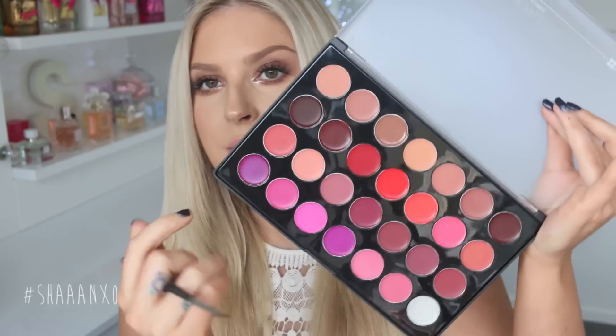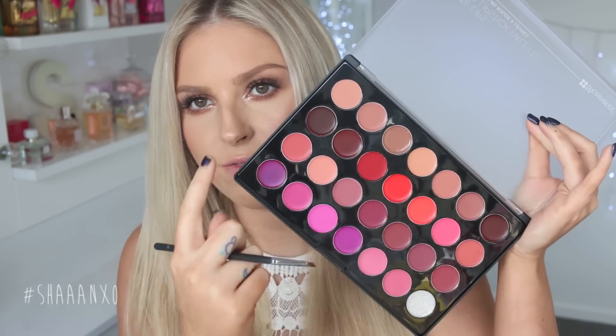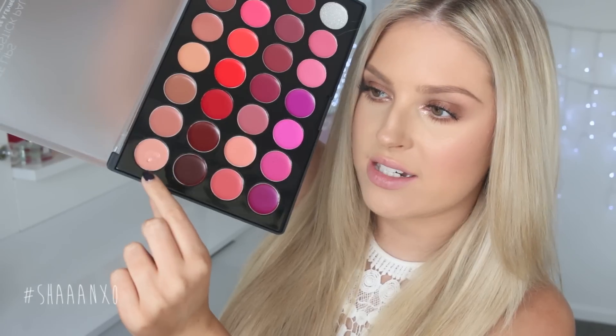I'm just gonna start from that first color and work my way across, because obviously the shades don't have certain names. Starting with this one — it's a lot creamier than I thought it would be. Like I dipped my brush in and it literally just has the texture of a normal lipstick. It's really really creamy. For some reason I thought it'd be really hard and waxy, but they're really not.